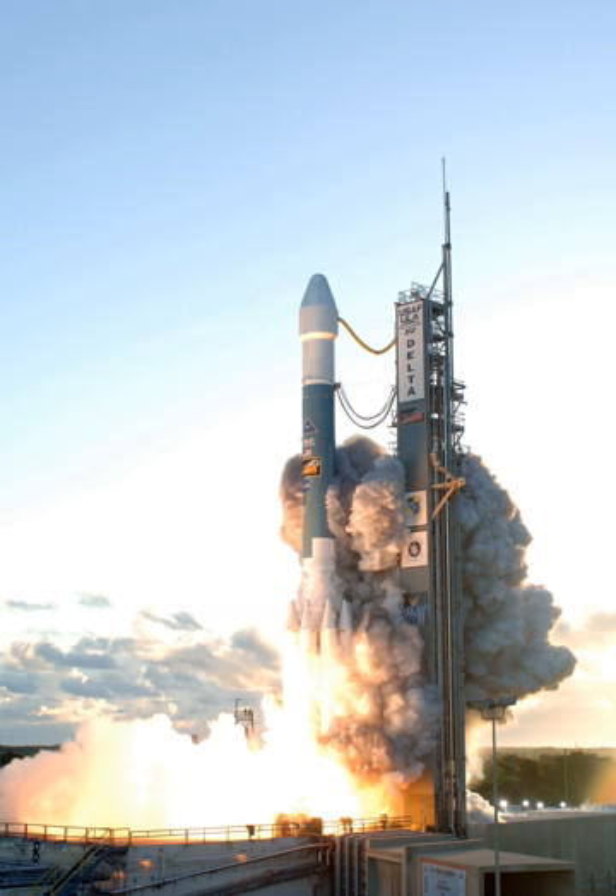The last digit denotes the third stage: 0 denotes no third stage, 5 indicates a payload assist module stage with Star 48B solid motor, and 6 indicates a Star 37FM motor. An H following the four digits denoted that the vehicle used the larger Delta III GEM 46 boosters. The heavy variant could be launched only from Cape Canaveral as Vandenberg's pad wasn't modified to handle the larger SRBs, and was retired with the closure of that launch site in 2011.